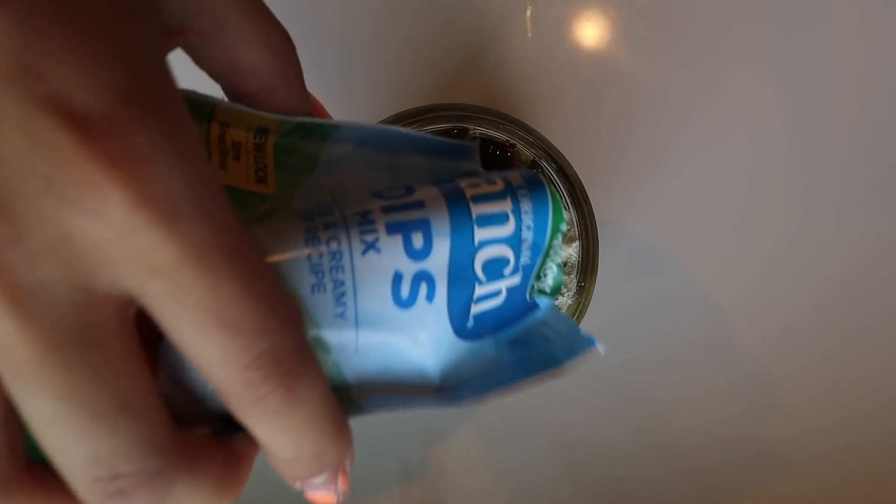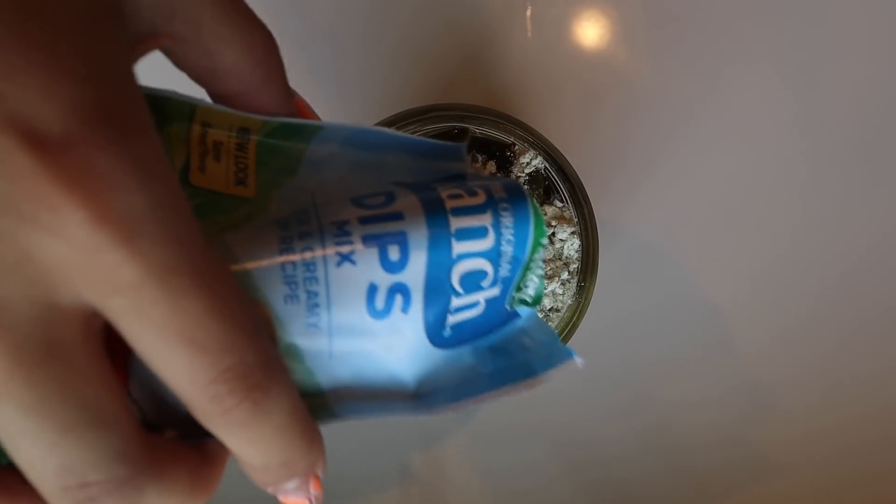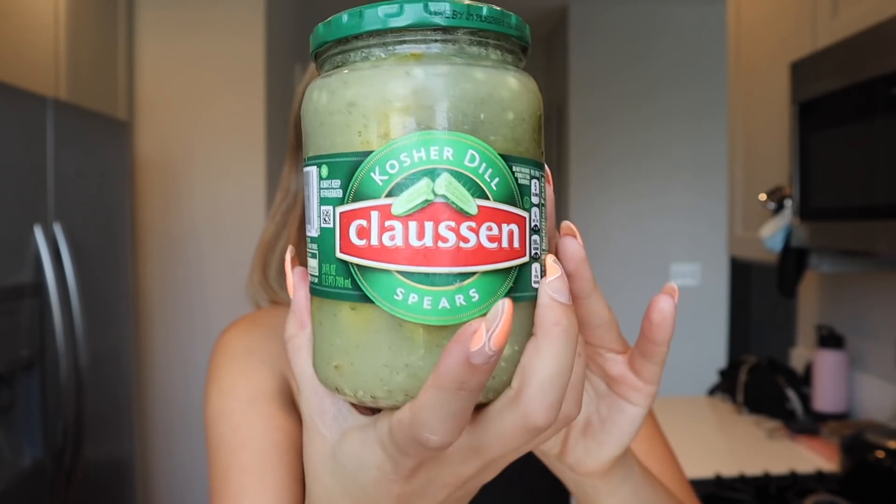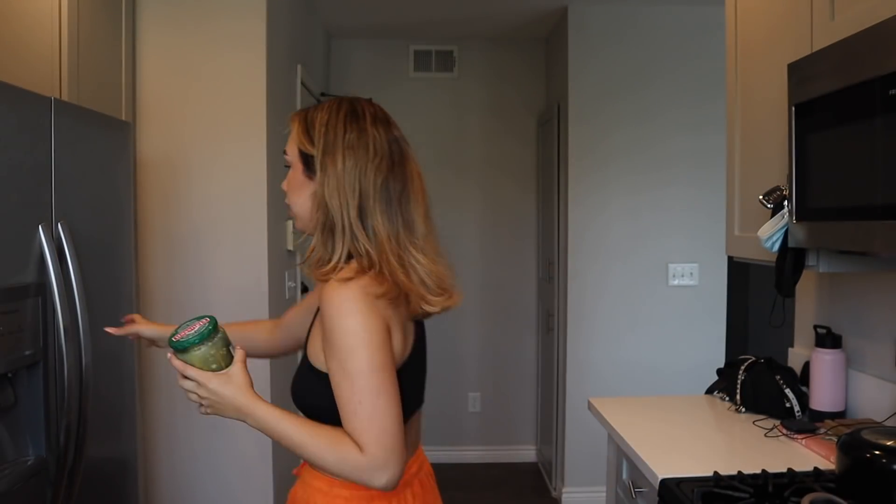I'm a big pickle fan, so we've got our pickles. I don't even know if this whole thing is gonna fit. Let me make sure it's on. Mix it up — oh gosh — alright, there you go. Now let's put it in the fridge.